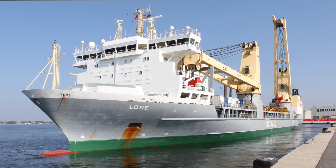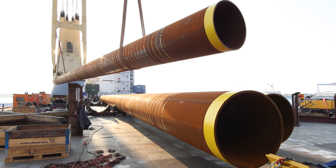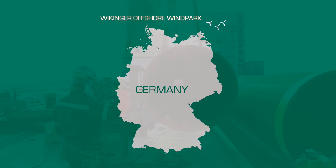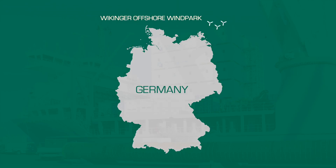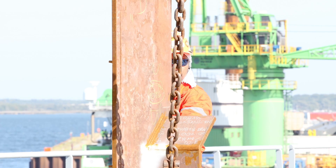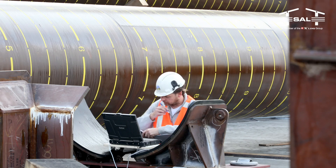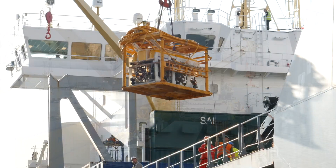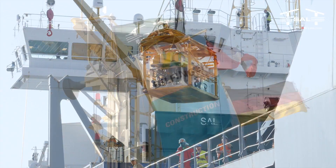In January 2015, SAL Heavy Lift successfully completed the second phase of the Wikinger pile-testing campaign with DP2-class vessel MV Lohne. Once again, MV Lohne served as a perfect project platform, providing utmost flexibility and a high degree of efficiency to our customer Billfinger.